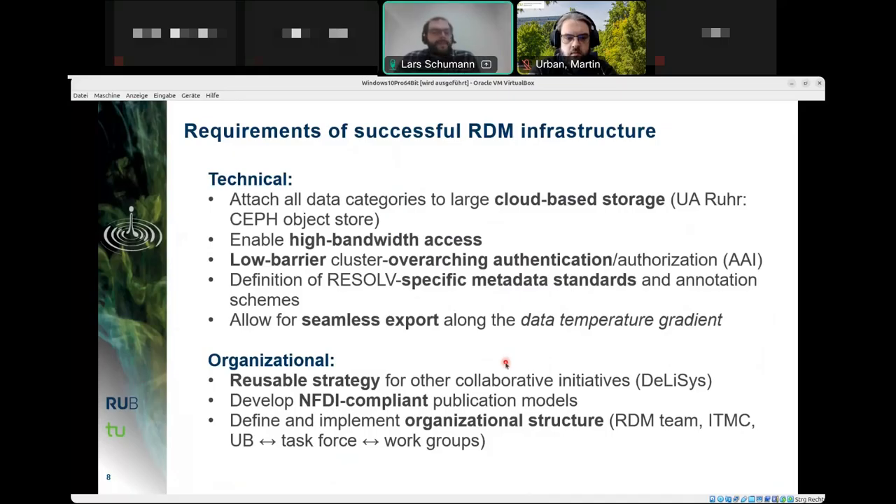From an organizational point of view, the strategy employed should be reusable for other collaborative initiatives so our work has value beyond the cluster. We need to develop NFDI-compliant publication models, and the organizational structures related to all these processes must be defined and implemented — for example, how the RDM team, IT and media center, university library, RDM task force, and individual work groups all connect and interact.